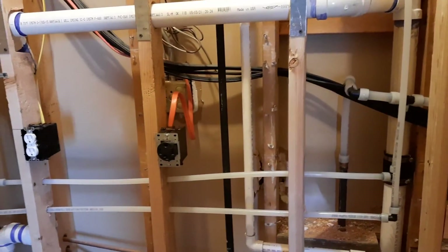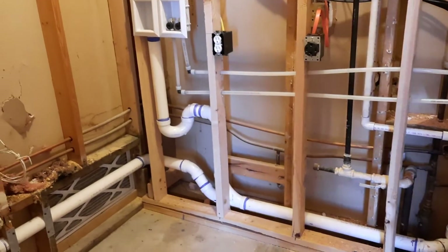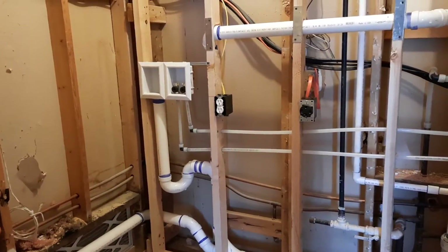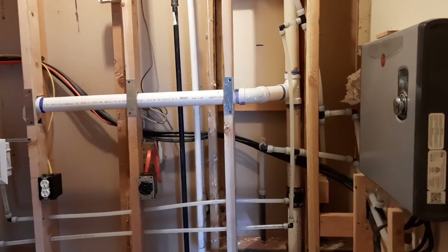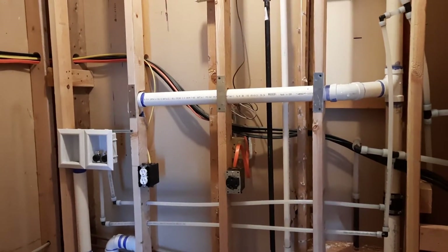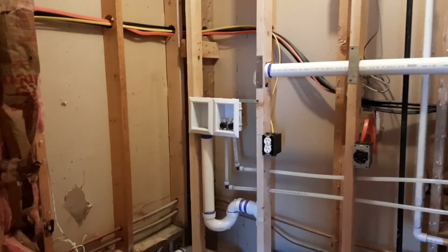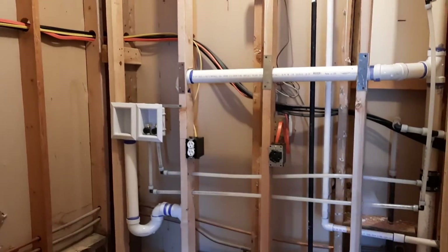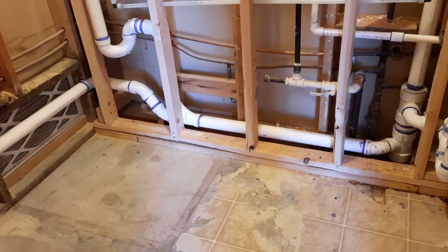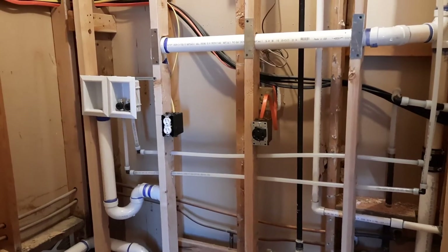We had our electrician Harry Potter come in and run all the electrical needed to support both the hot water tank and the washer and dryer. Tomorrow Ian is coming back and he will be putting up the drywall. Then it's just a matter of finishing touches — getting the new flooring put in, painting the walls, and picking out a new washer and dryer.